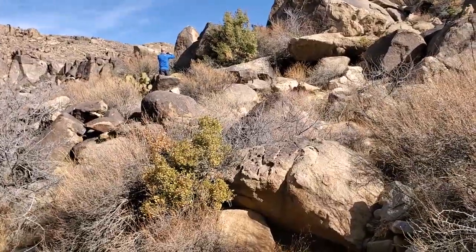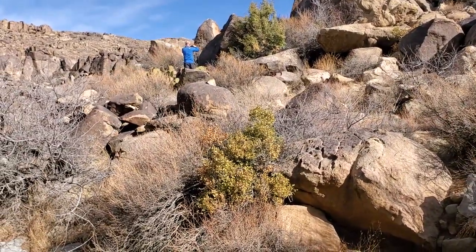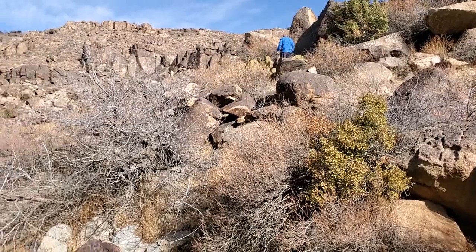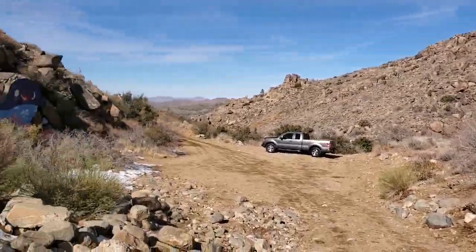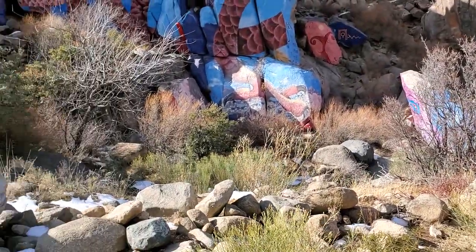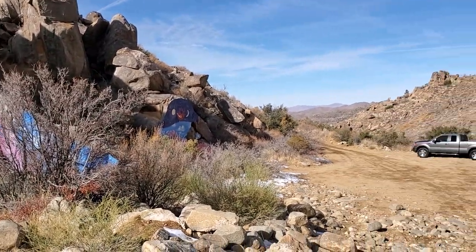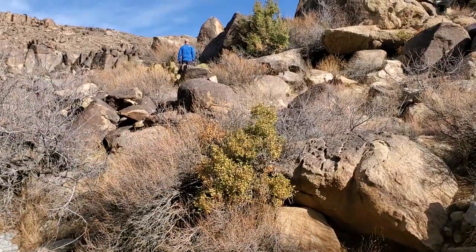This is right across from the murals. Bob's up here taking pictures of the petroglyphs. I'm going to swing around and show you the murals and then back over to Bob. Here's the murals — and he just walked across the road. Right up there.